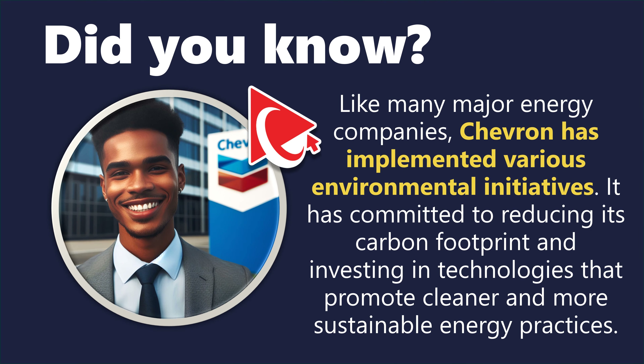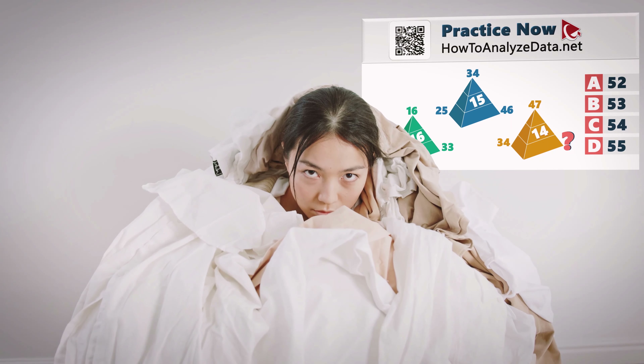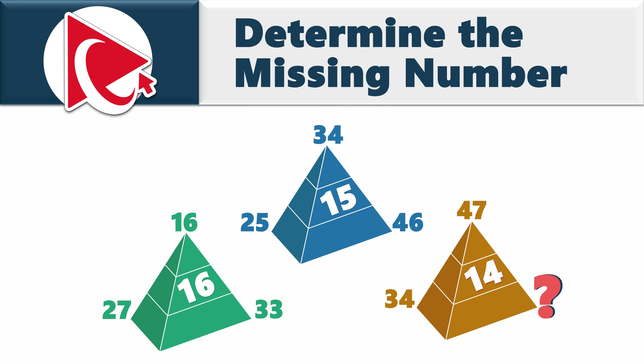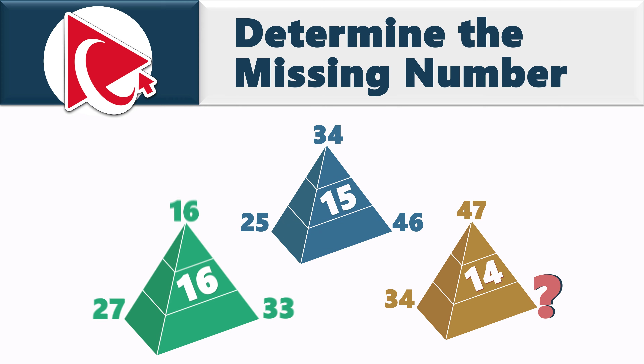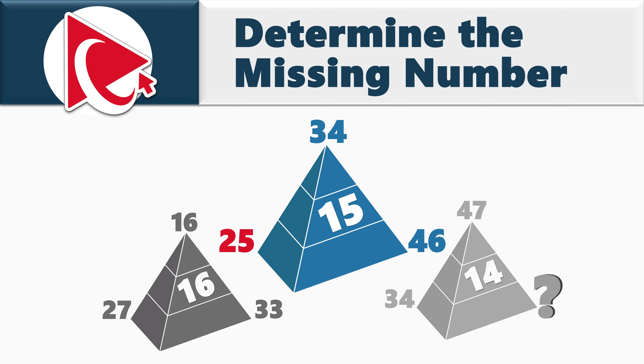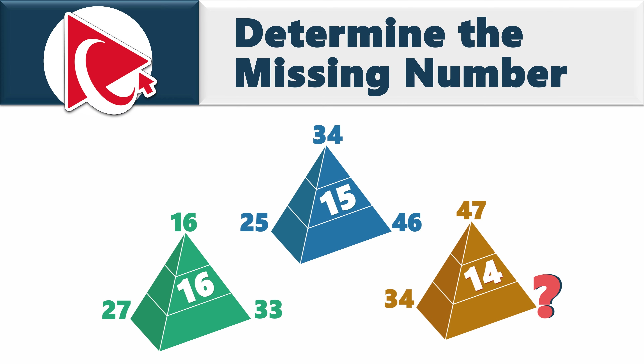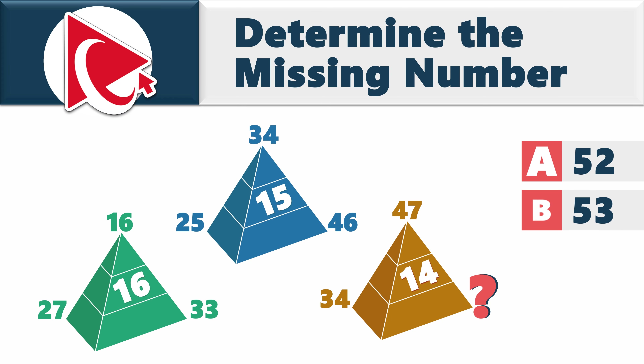This next test question is so tricky — it's like trying to fold a fitted sheet perfectly. You're presented with three pyramids; each pyramid has three numbers on the outside and one number inside. In the first pyramid, the outside numbers are 27, 16, and 33, and the inside number is 16. In the second pyramid, the outside numbers are 25, 34, and 46, and the inside number is 15. In the last pyramid, the inside number is 14, and the outside numbers are 34, 47, and the missing number. Choose from: A) 52, B) 53, C) 54, or D) 55.